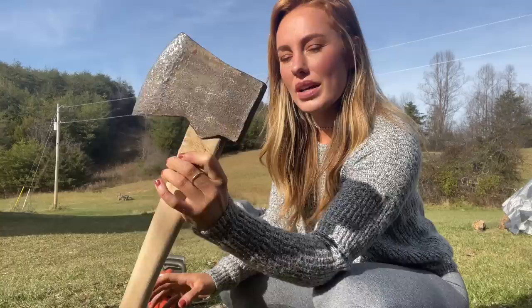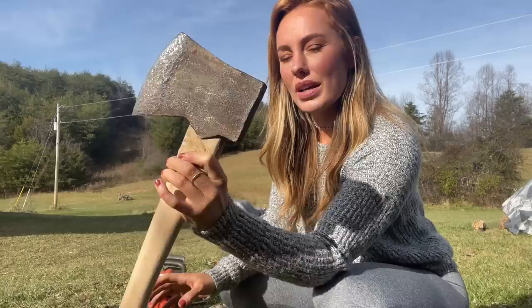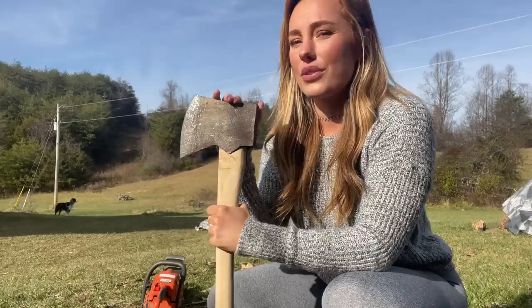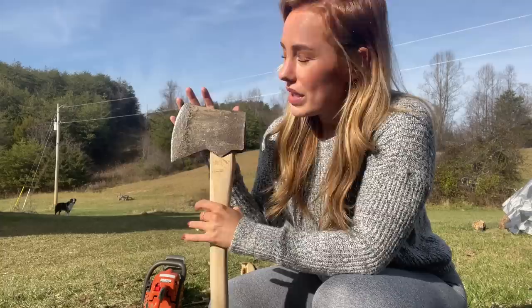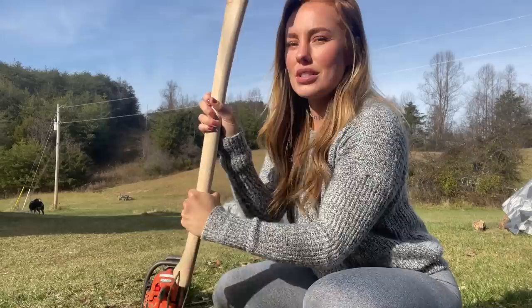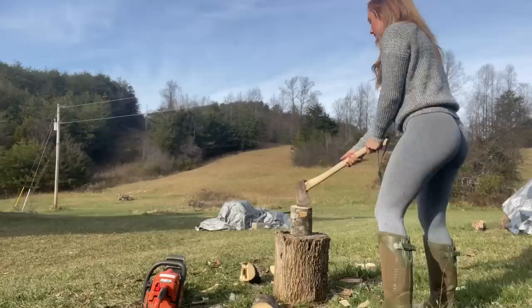Little side note here before I get started on chopping: this axe head was here when my parents got this farm, so this thing is — I have no clue how old — probably at least 100 years old, maybe close to two hundred. We salvaged this piece off of the old axe and sharpened it, and then Andy actually forged it onto this new handle, so it works better than any other axe I've ever had.